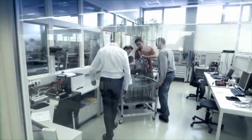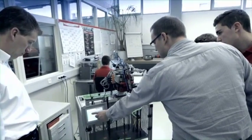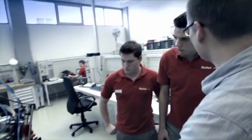Just how educational the technical toy is can be seen in the company itself. In the workshop, trainees worked with the same kits so as to understand the functionality of large industrial machinery and plants.